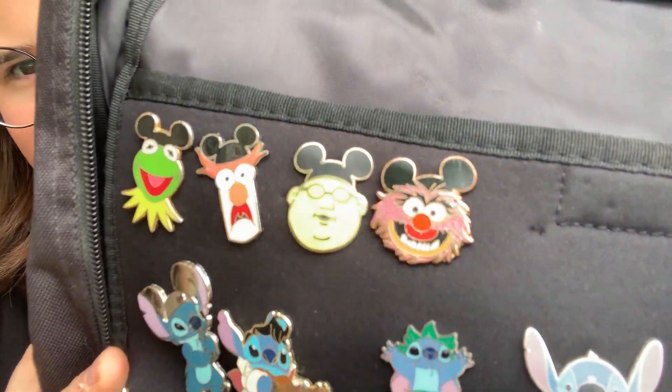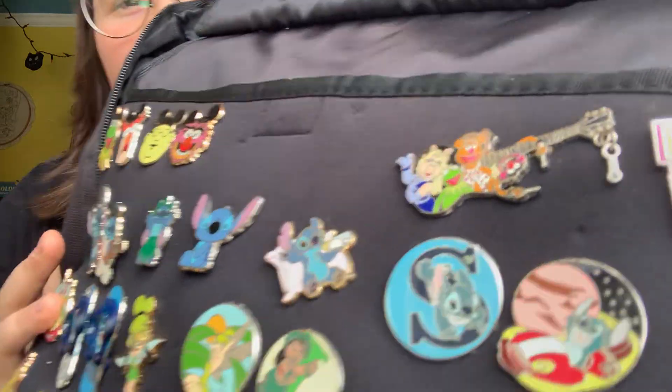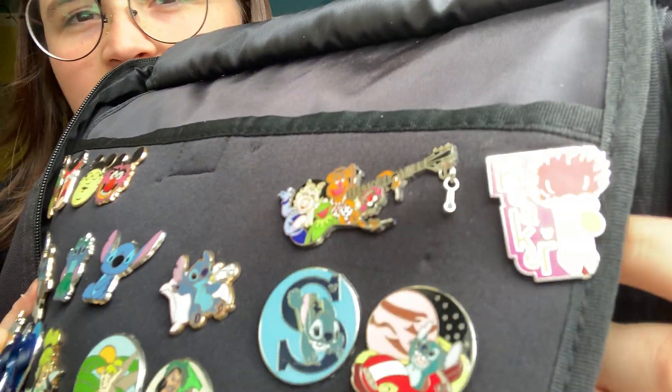And then my fave little Muppets. This was my first Muppet pin — the guitar. Love that pin. I don't know how many are in the series of the ones where they're wearing the Mickey hats, but I have four of them. And I think they're cute and I love the Muppets.